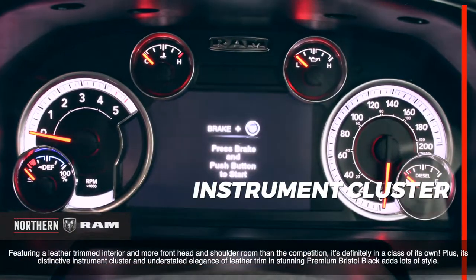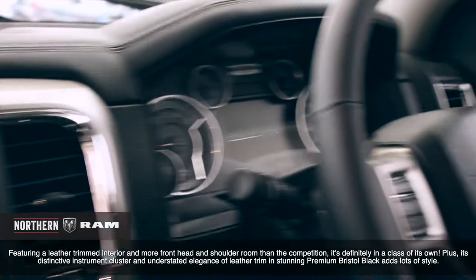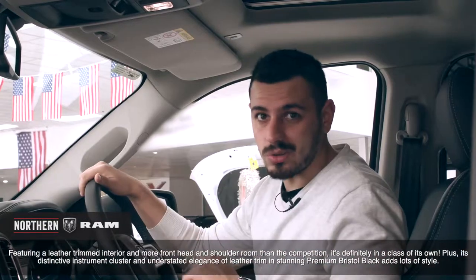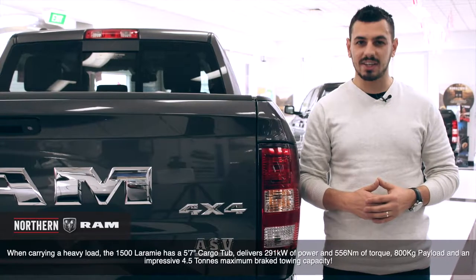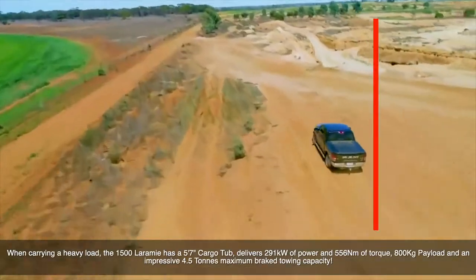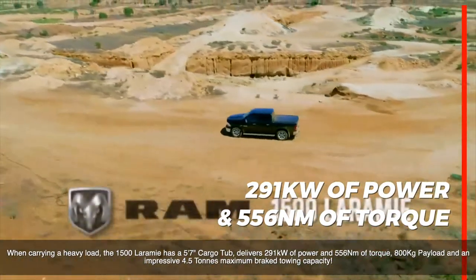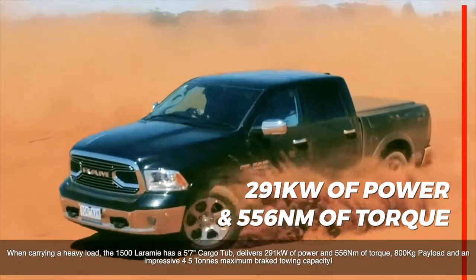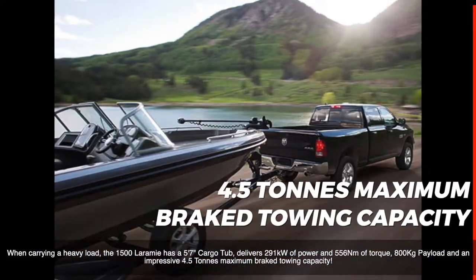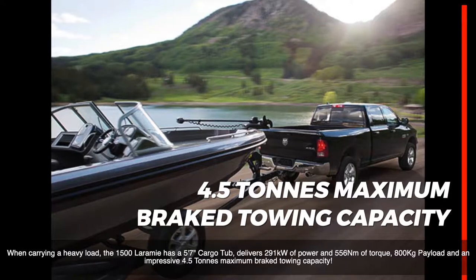Plus, its distinct instrument cluster and understated elegance of leather trim in stunning premium Bristol black adds lots of style. When carrying a heavy load, the 1500 Laramie has a 5-foot 7-inch cargo tub, delivers 291 kilowatts of power and 555 newton metres of torque, 800 kilogram payload and an impressive 4.5-ton maximum brake towing capacity.